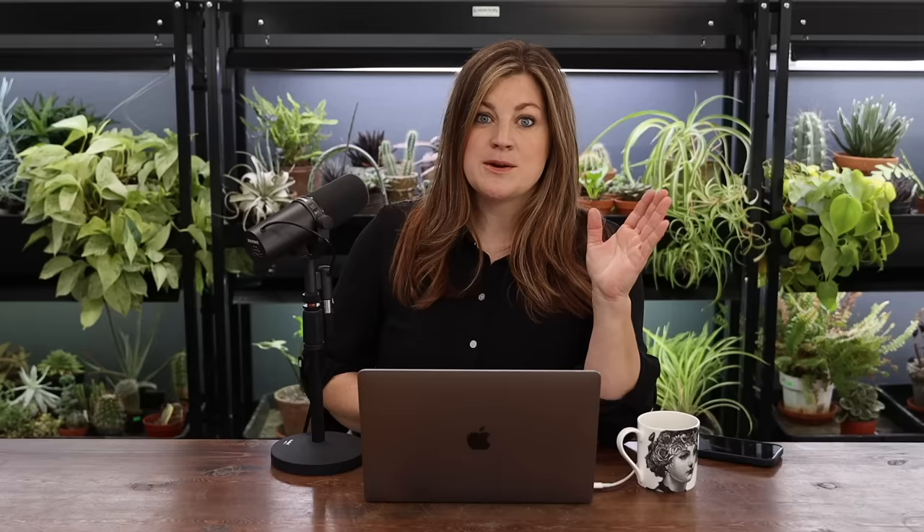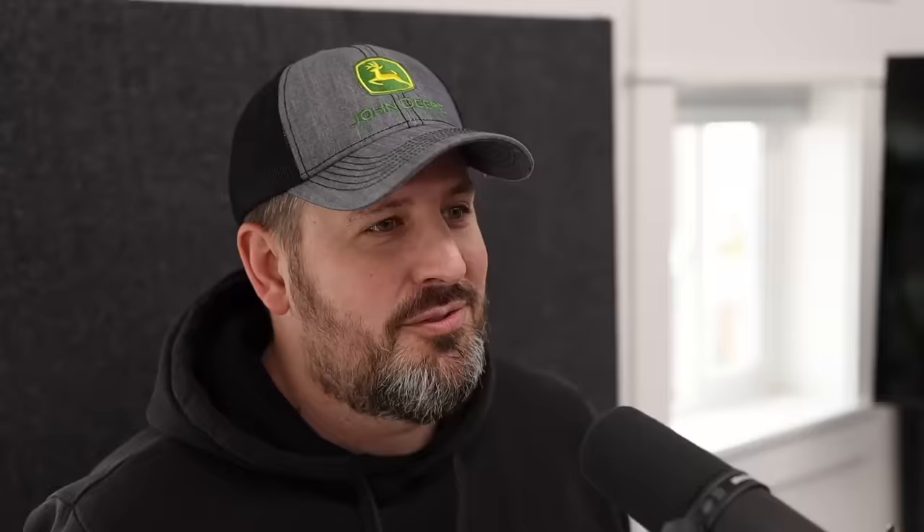Linda asked: how do you keep weeds out of your greenhouse? When we excavated that area — it was lawn back there — we rented a sod lifter and did it by hand. I was going through old hard drives this last week and ran across GoPro footage of us doing that — hours and hours of footage. Instead of renting a skid steer, we rented a sod lifter. Idiots. That was such a dumb idea and so much work.